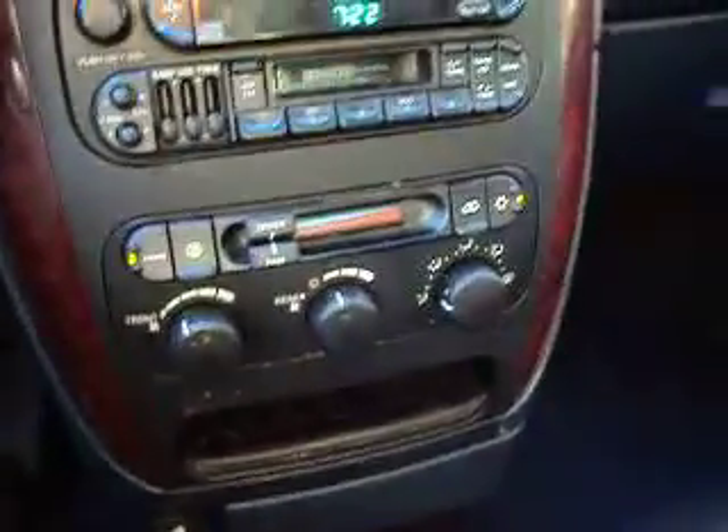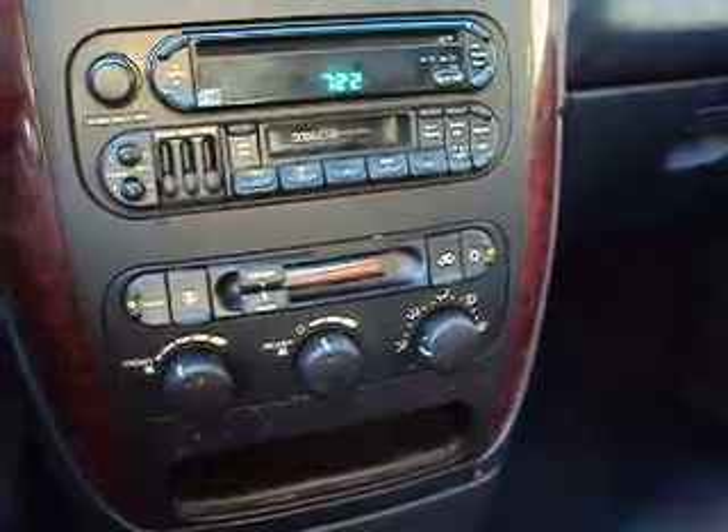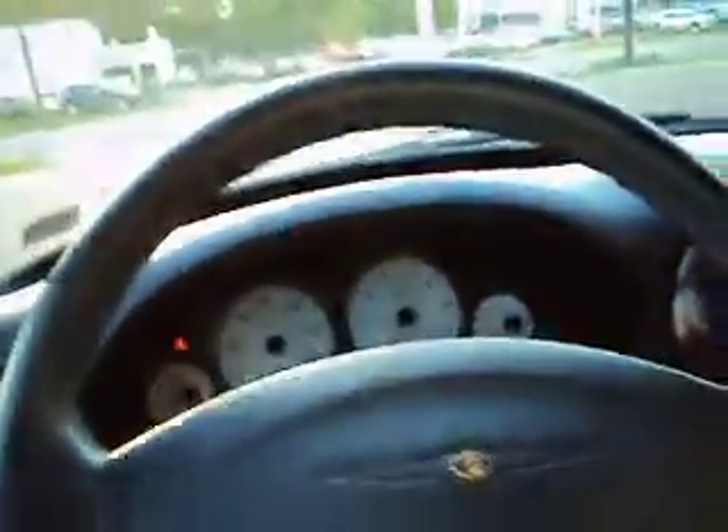Looking at the gauges — the air conditioning is blowing nice and cold. It's a cool day, but still the air conditioning is working fine. The radio works. It has front and rear air, which is a nice thing for a minivan to have. Look how clean it is back there — just a nice clean vehicle. The gauges are good. We're very low on gas, but I will put some in before you come pick it up. It has tilt wheel and cruise control — everything works on this car.